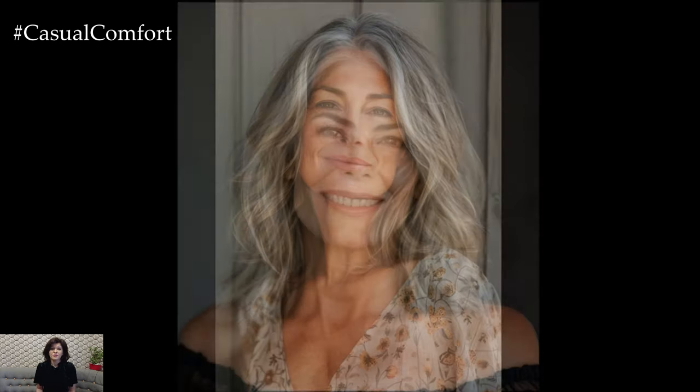Lastly, let's explore the long bob, or lob, which is a fantastic option for those who prefer a bit more length. This style falls between the chin and shoulder, providing a balance between a short bob and longer hair. The lob is incredibly versatile and can be customized with layers, bangs, or texturing to enhance its shape. It's a great choice for women over 50 who want to keep some length while still enjoying the ease and manageability of a bob. The long bob can be styled sleek and straight, with gentle waves, or even with an undercut for a more daring look.